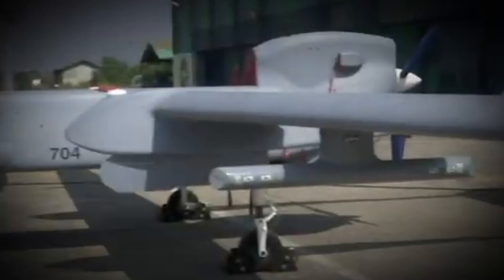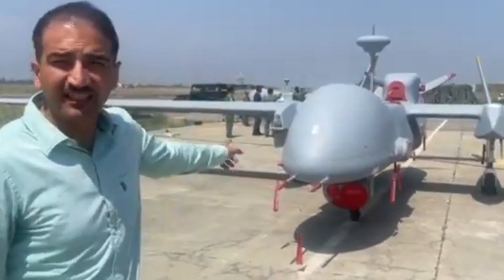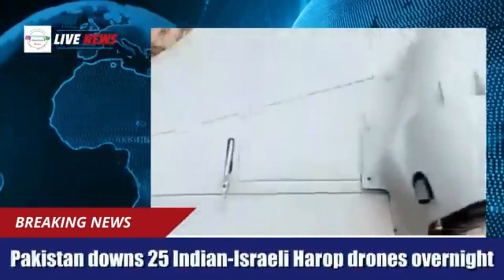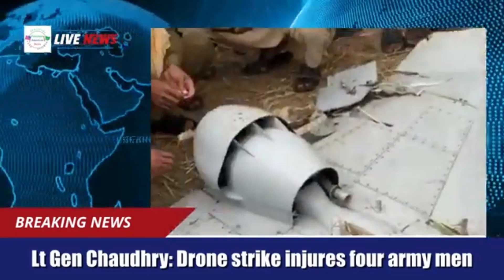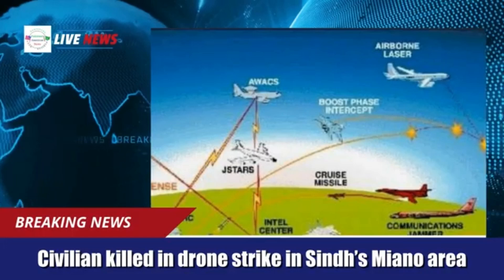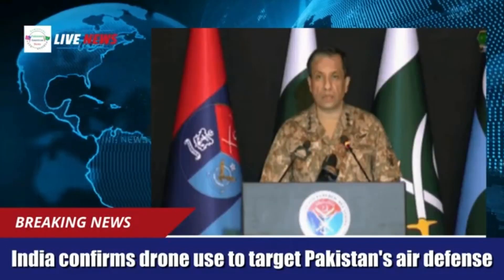India too has acquired Harop drones, integrating them into their arsenal for missions that require deep strikes without escalation. But interestingly, during rising tensions with Pakistan, there were reports that Pakistani defenses successfully jammed or downed attempted Harop deployments along the border, making Pakistan the only known country to intercept this feared weapon in a real conflict scenario. If true, it marks a major milestone in drone warfare defenses.